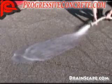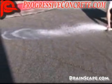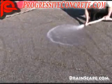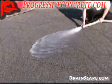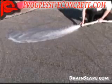Pervious Concrete is a durable concrete with a no-fines mix design. This mix design allows for a 15-30% void structure, which will allow 3-8 gallons of water per square foot per minute to pass through it. The flow of water and air through the slab makes it an important element in the growing sustainable construction movement.